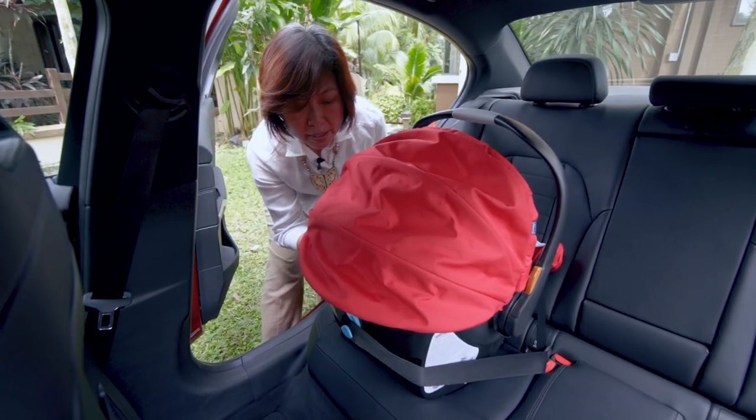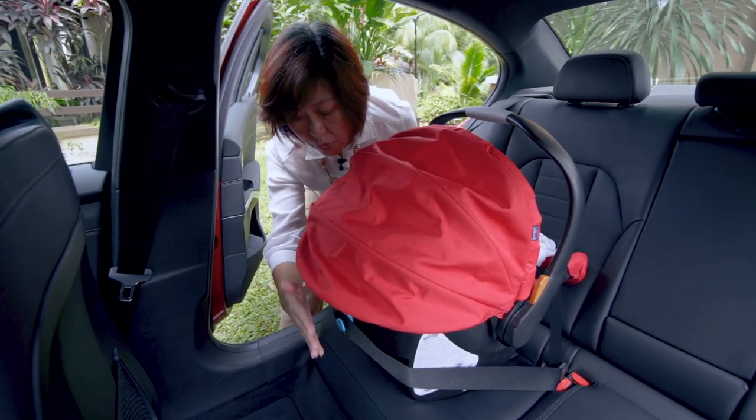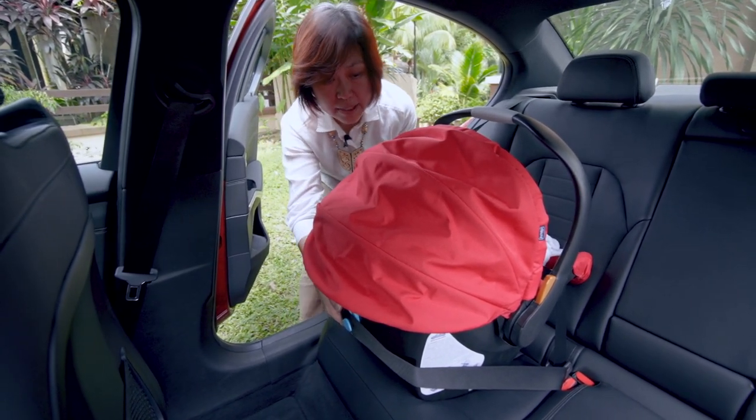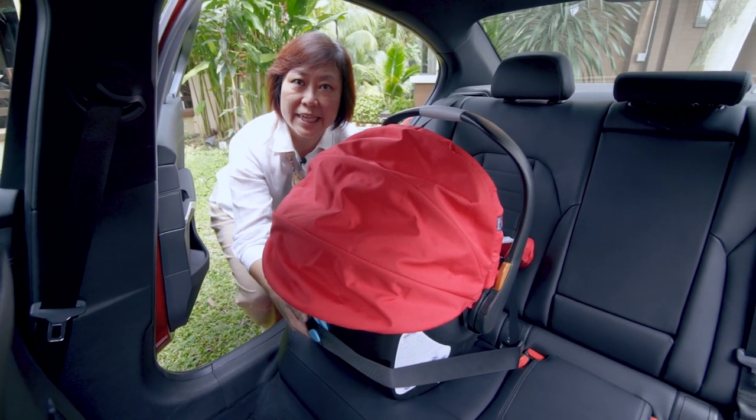Babies need to be sitting rear-facing like this because the back of the seat absorbs all the shock from any crash forces. This protects the baby's neck and head and prevents any serious injury.